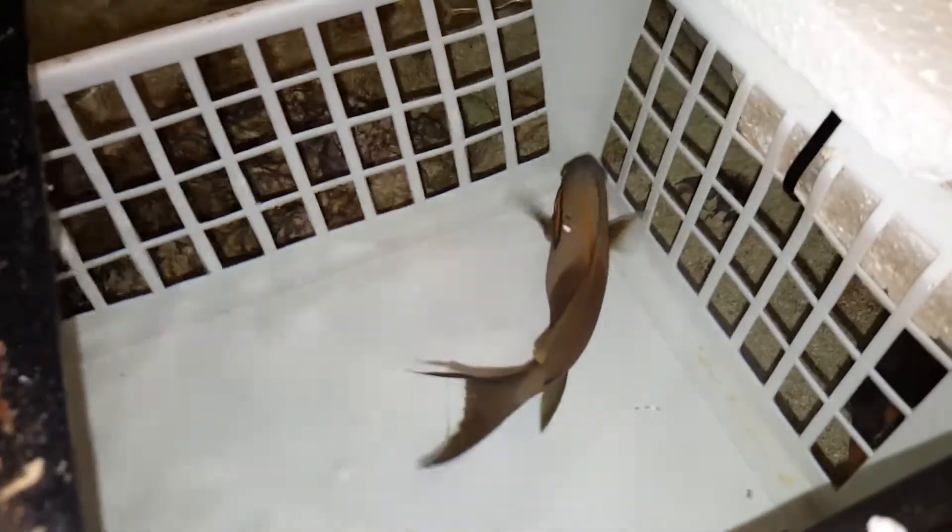Hey everyone, how you doing? It's Ed with the Reef Corner. I just wanted to put up a video of an orange shoulder tang that I have. This guy measures 6 and 1/8 inch.